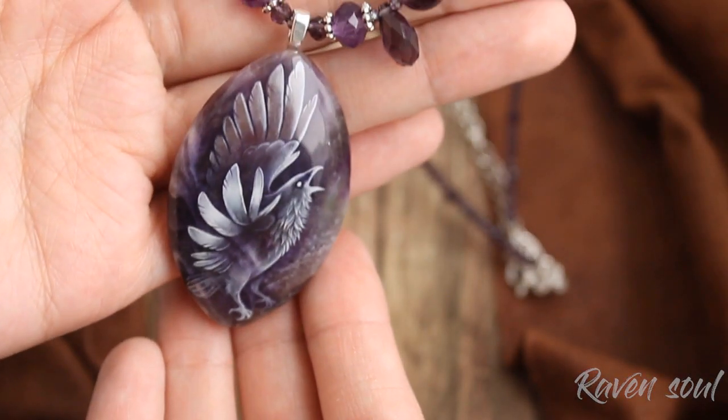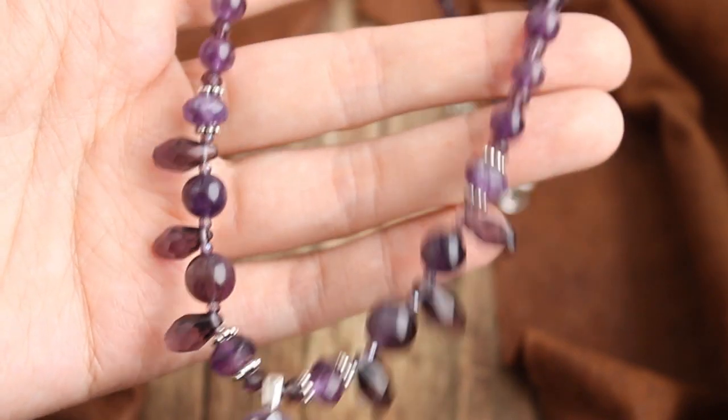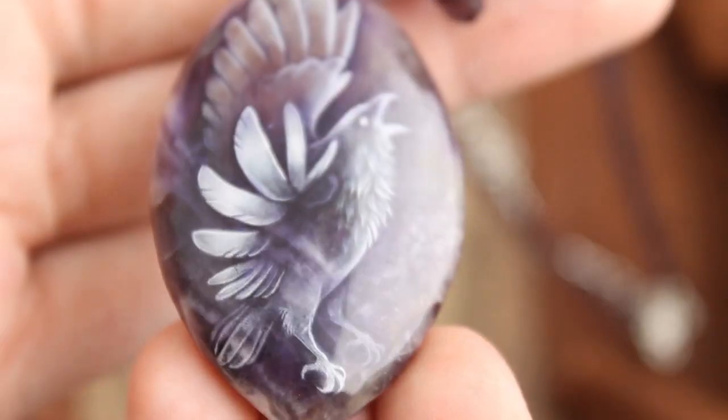Ravensoul. This stone is a natural amethyst and I wanted to create something magical with it — something that an enchantress could wear.